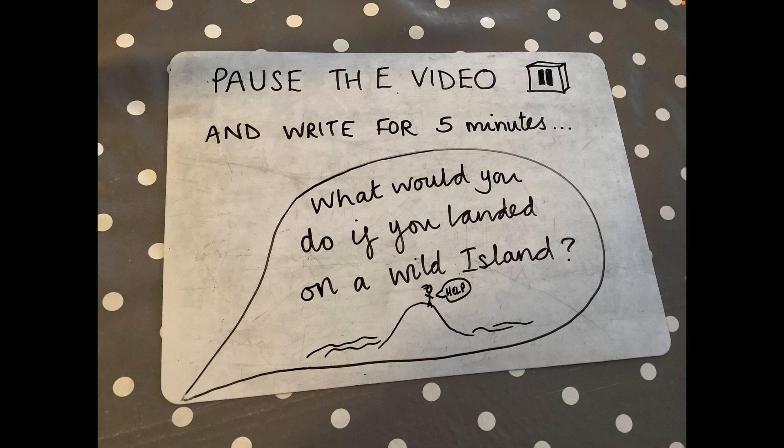I hope you enjoyed the next part of the story, Year 4. Now pause the video and have a go at writing for five minutes to answer this question: What would you do if you landed on a wild island? Bring your answers to Zoom and we'll talk about it.